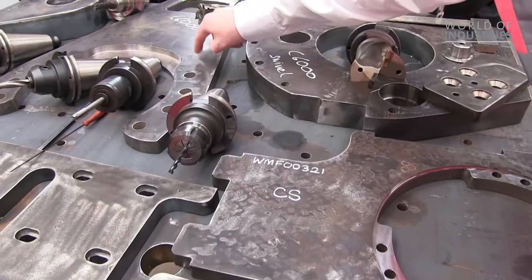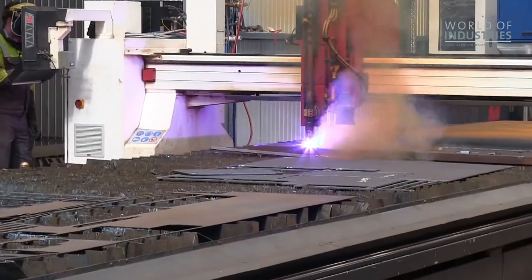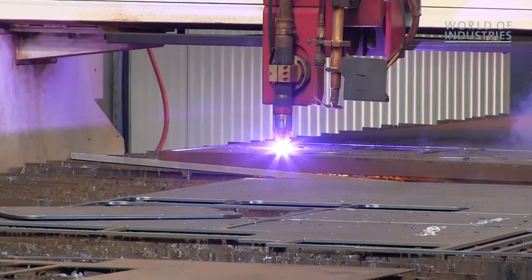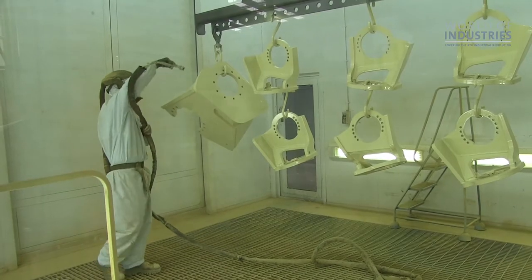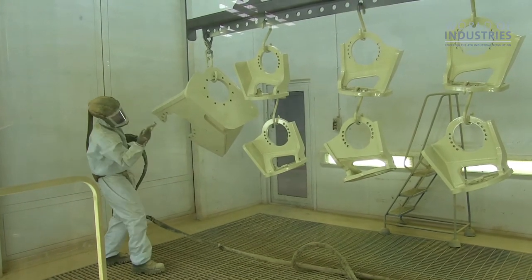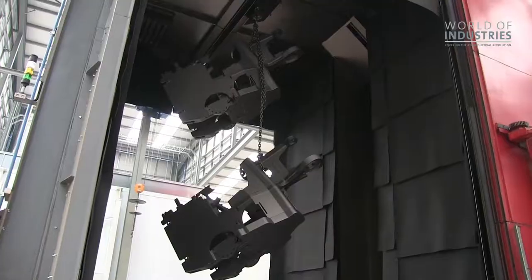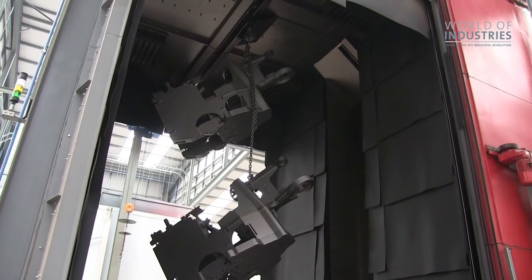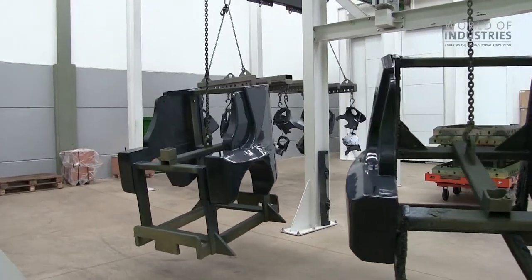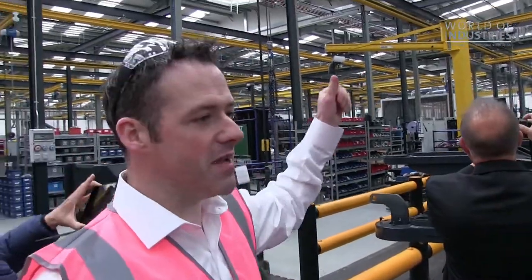It takes 18 minutes to do the cutting, drilling, and machining. We use this type of technique so that we can engage ourselves in this. Our new factory is 90 meters in length.